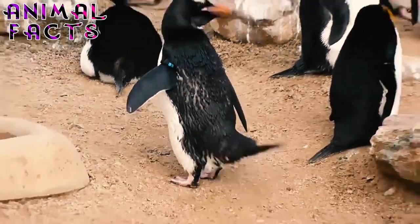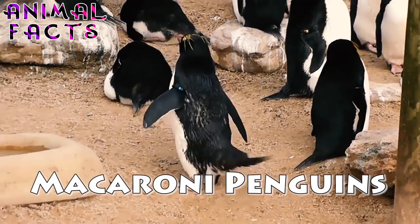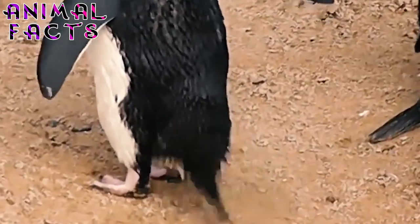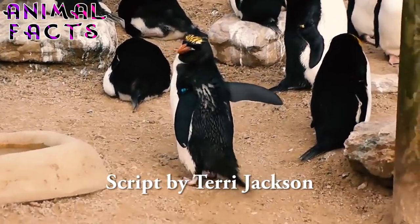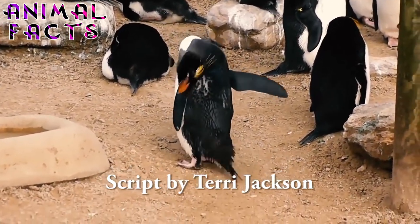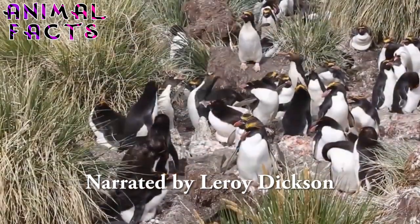Macaroni penguins have it, and they flaunt it. They are blessed with several flashy features that make them stand out amongst other species of penguins. These features include a bright yellow-orange crest that resembles a pair of bushy eyebrows, red eyes, a thick dark orange beak with a fleshy patch of pink skin on each side, and large pink feet.